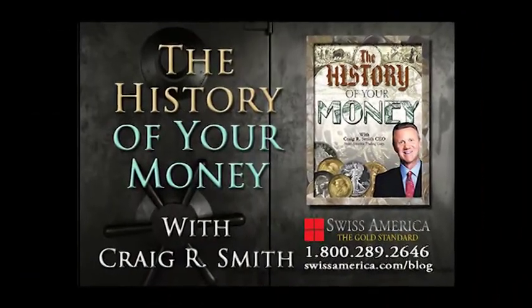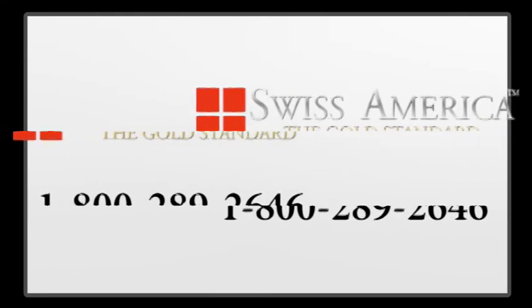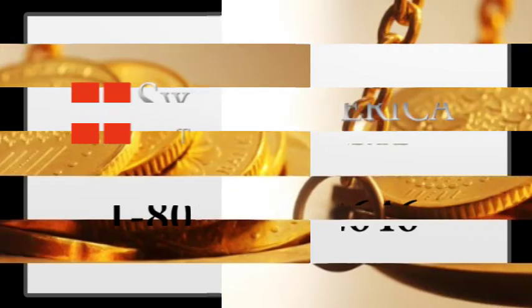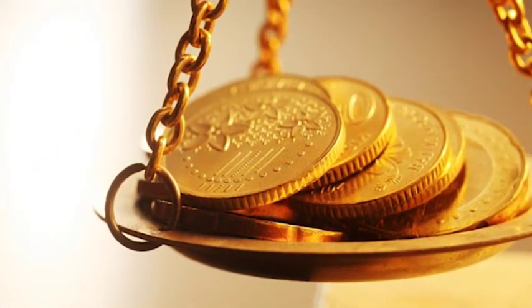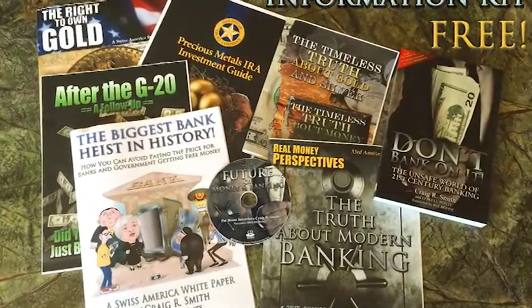If you're interested in learning more about America's fascinating history of money, call toll-free 1-800-289-2646. You can receive a free information kit from Swiss America explaining why tangible assets like gold are the buy of a generation. That's 1-800-289-2646, and get your free educational kit online at SwissAmerica.com.